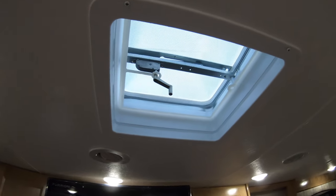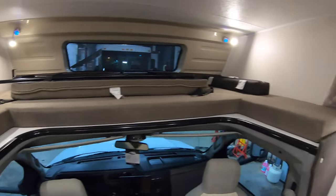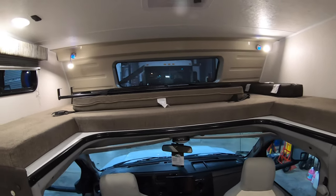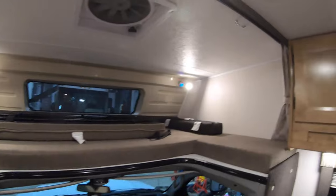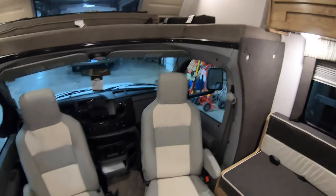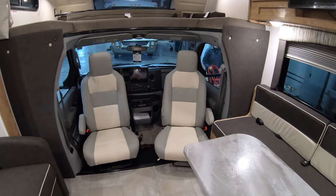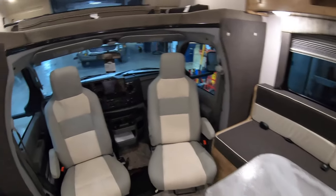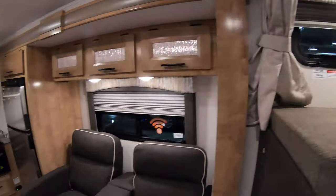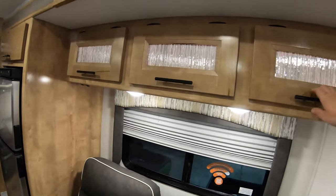You've got a vent fan up here, and then there's this nice bunk area up top — this is where the kids are going to love to sleep. They can see out the front cap, there are side windows, and reading lights on both sides. A ladder gets you up and in. These are the swivel chairs, so you can turn this living space into a really comfortable area and bring the whole family in. There's a touchscreen up front as well.